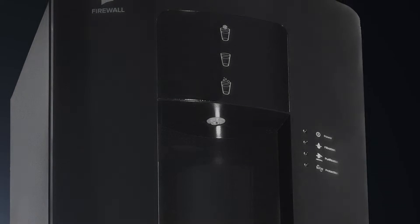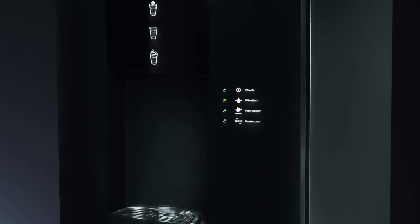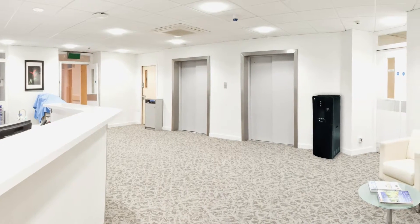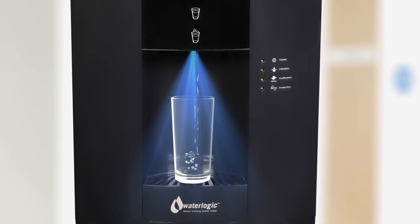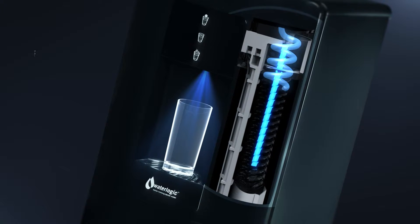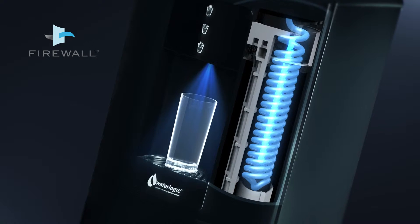Imagine highly purified water every time you dispense from what is in effect a mini water treatment plant, filtering and purifying mains tap water. In addition to filtration, Water Logic systems for the healthcare sector feature Firewall purification. Firewall UV purification is one of the surest ways to guarantee you'll be drinking really pure water.